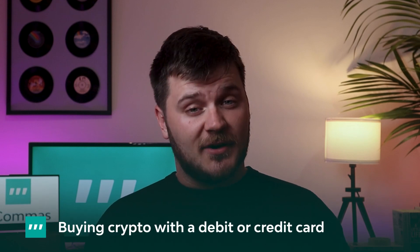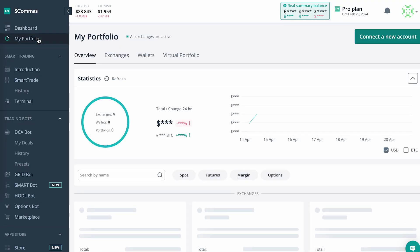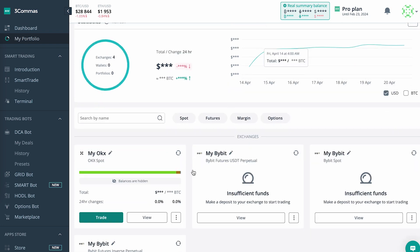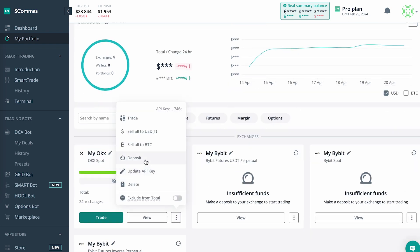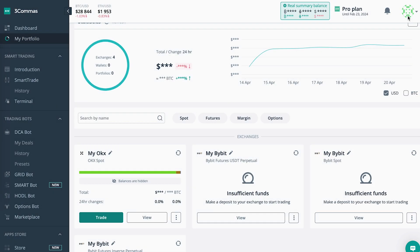Buying crypto with debit or credit card. FreeCommerce traders can now refuel their bots in-platform using a debit or credit card. Currently available for Binance and OKEx, we use third-party provider Mercurio to allow traders to buy new tokens on their exchange account and automatically transfer them to their FreeCommerce account. This means that they can avoid any downtime or potential missed opportunities arising from running out of funds to fuel their bots.